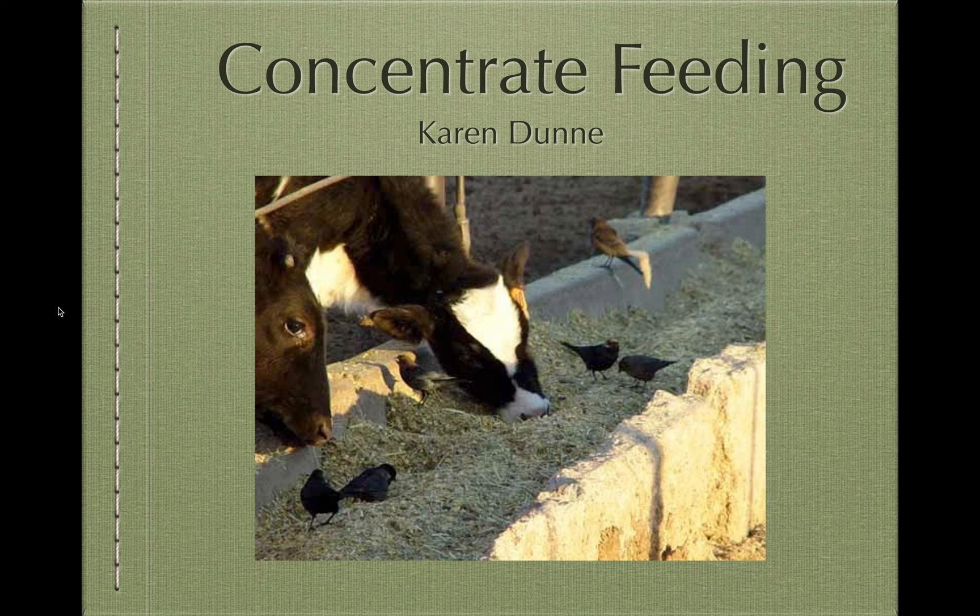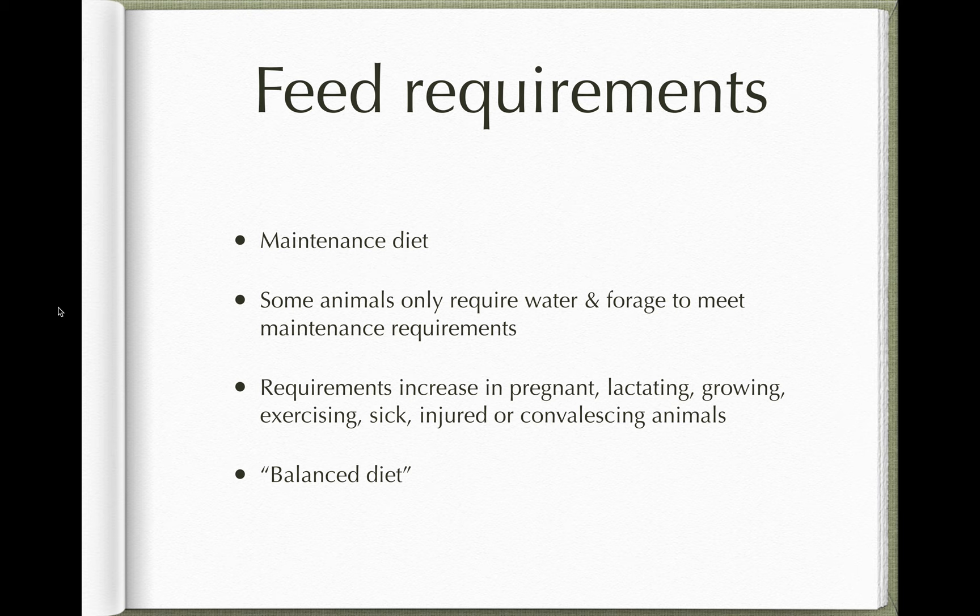Hello there. I'm going to move on now to the last section on feeding large animals, and that's feeding them concentrates. We're going to work our way through that session now.